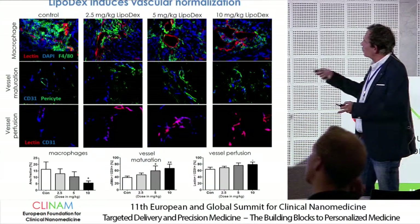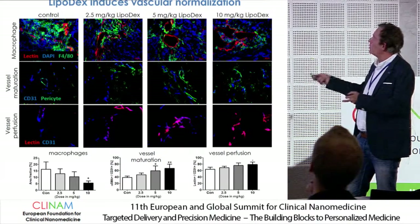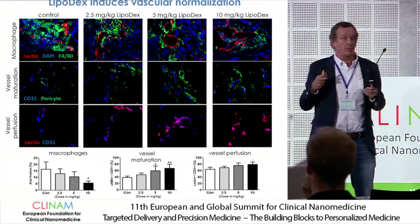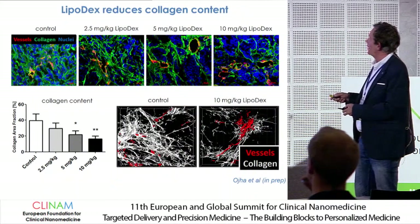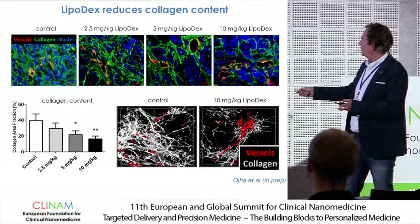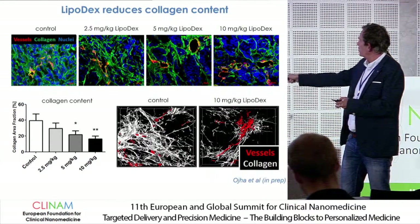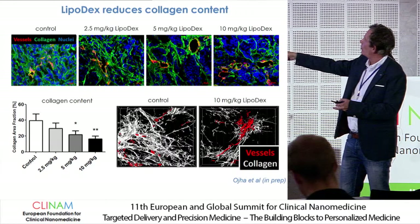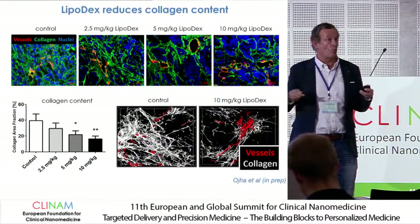We also saw increased perfusion of the vessels — from about 60 to 80% — which seems to be a tendency as well. This is a sort of vascular normalization effect, as the famous Professor Rakesh Jain would say, that you get with this lipodex priming. What is also really striking is that there is less collagen in the tumor. With 2-photon microscopy on thick tissues, we can see less collagen, and you can also see it with collagen staining. So the matrix becomes, at least that is our hope, less dense.